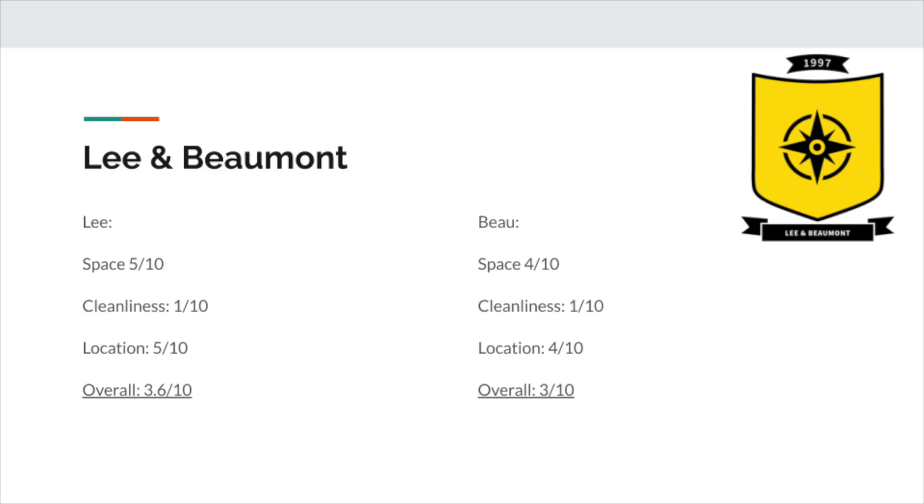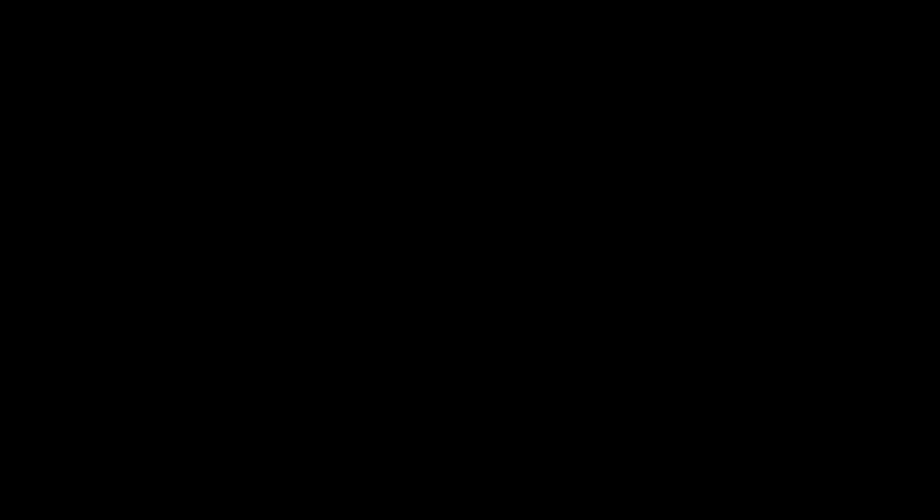I believe that WashU will probably remodel or tear these down in the next five years, but don't quote me on that. Rankings-wise, I'd give Lea a 5 out of 10 for space, a 1 out of 10 for cleanliness, and a 5 out of 10 for location, giving an average of 3.6 out of 10. For Bow, I'd give it a 4 out of 10 for space, a 1 out of 10 for cleanliness, and a 4 out of 10 for location, giving an average of 3 out of 10.